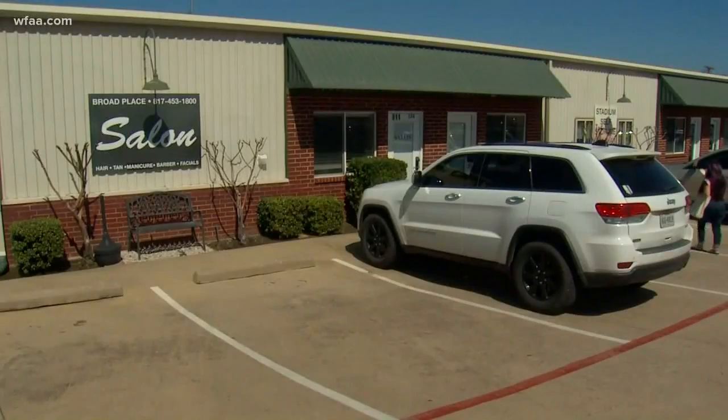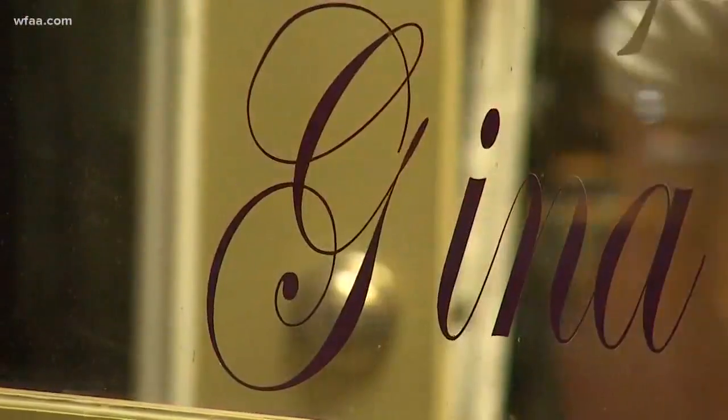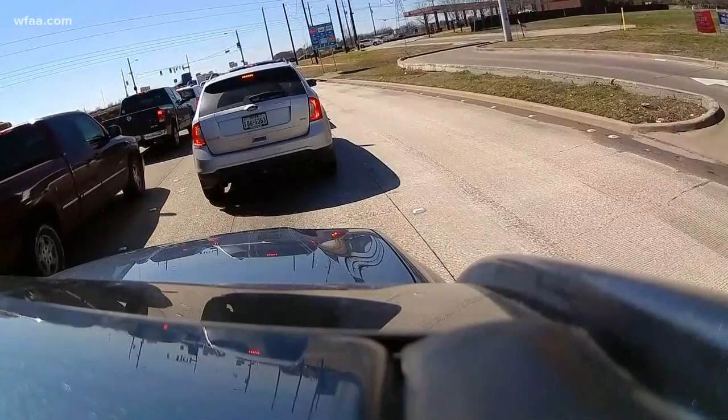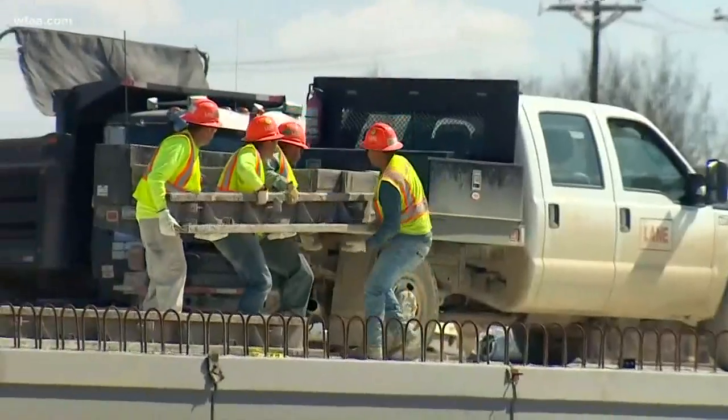For hairdressers at this Mansfield salon, the project is crawling as slow as the traffic backups it's causing. So is there really a light at the end of the tunnel? I have clients that run late quite often because of all of the construction. And when you're battling this traffic on a day-to-day basis, you look for little signs that relief may be on the way.